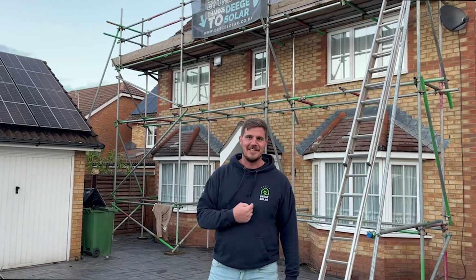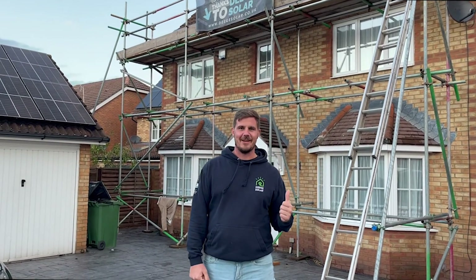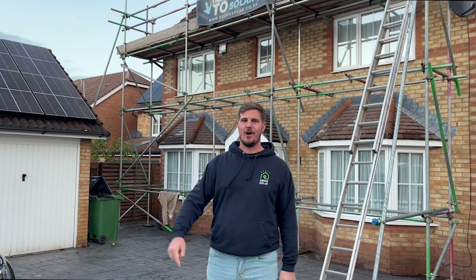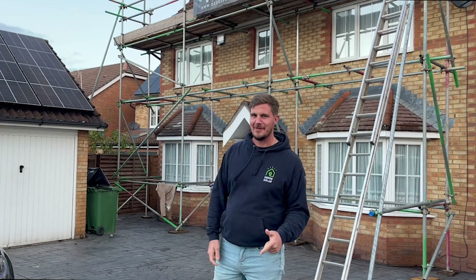Hi, I'm David Norman, Managing Director of Deed Solar. Today we are at a 10kW solar installation with a 6.5kW battery storage here in Dartford, one of my neighbours, and it worked in the event of a power cut — emergency power switching.